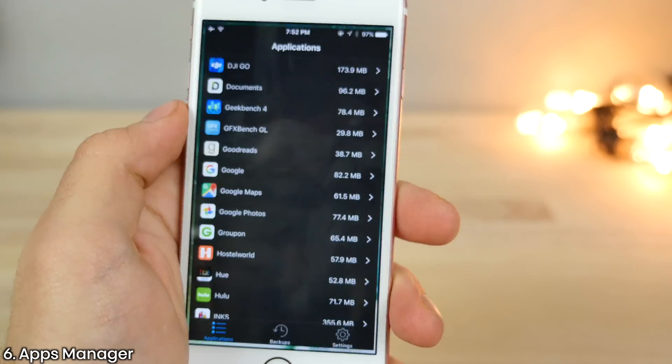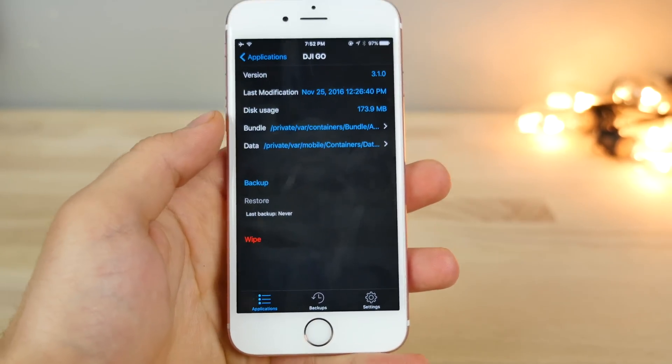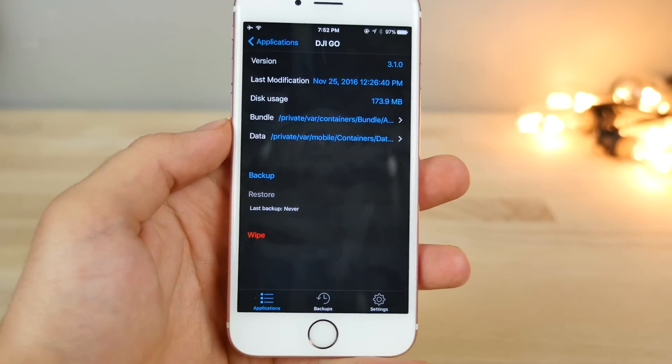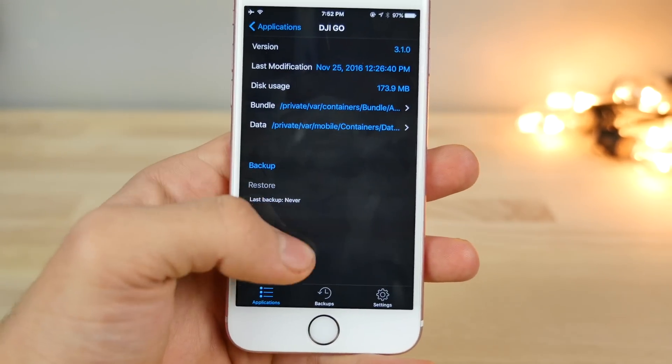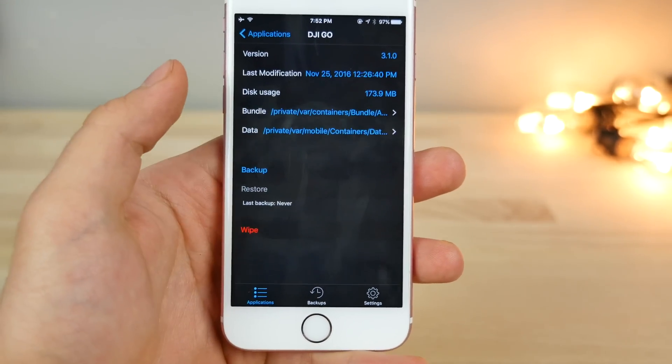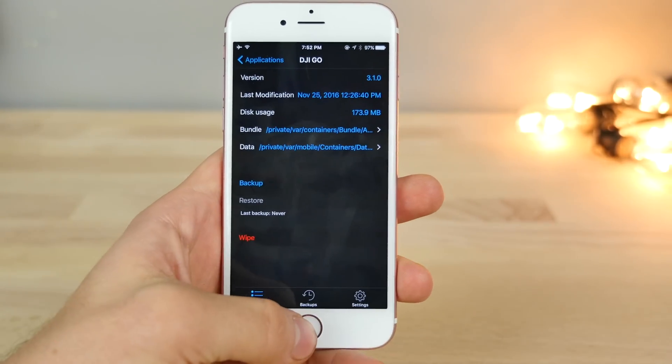This one is a must — Apps Manager. You'll be able to manage all of your apps from in here. You can even back them up and restore that backup, saving all of the data. This is also very useful if you restore a lot. You can also wipe the entire application to start fresh without having to reinstall it, giving you total control over your applications.